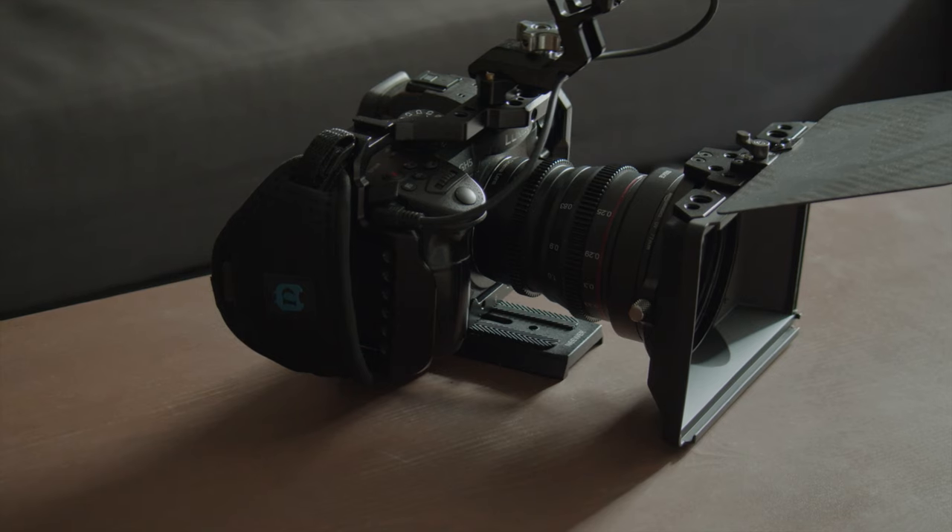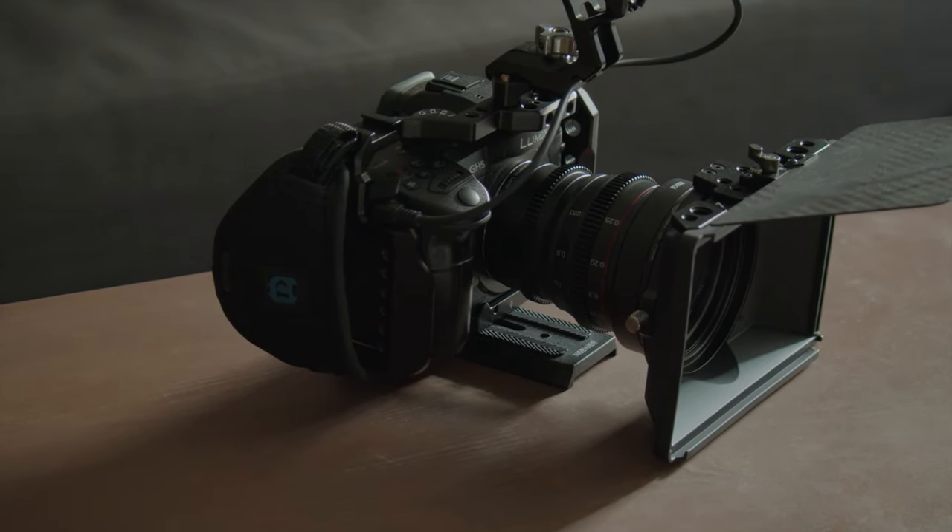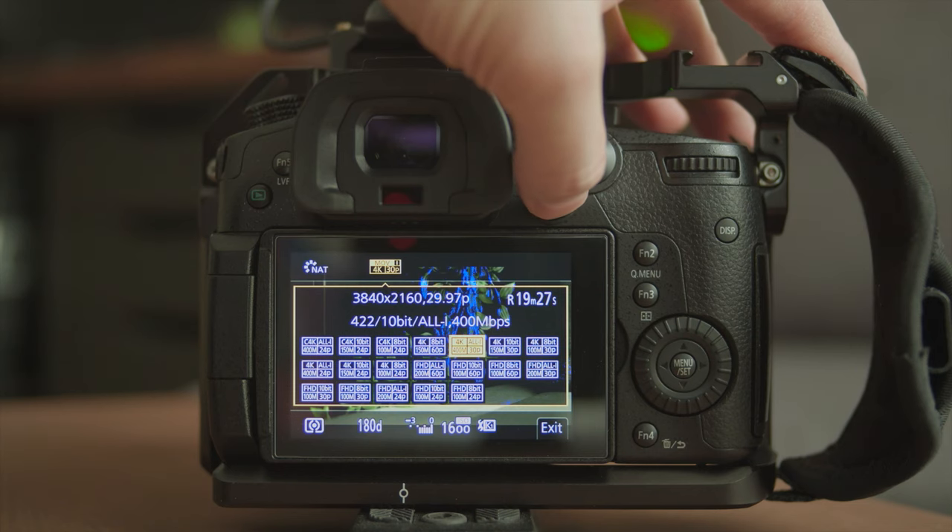With the All-Intra codec, all the data is captured within each frame of the video, so the computer does not have to uncompress any frame because the data is already in each frame. This is the easiest way to have smooth playback and scrubbing when you are editing. Even with my fully specced-out MacBook Pro 16-inch, sometimes it will drop frames when editing LongGOP footage. The easiest way to remember is: the more compressed a video codec is, the worse the editing experience on a computer you will get.